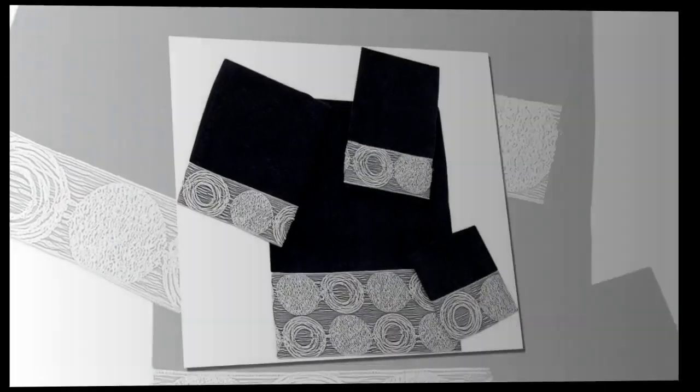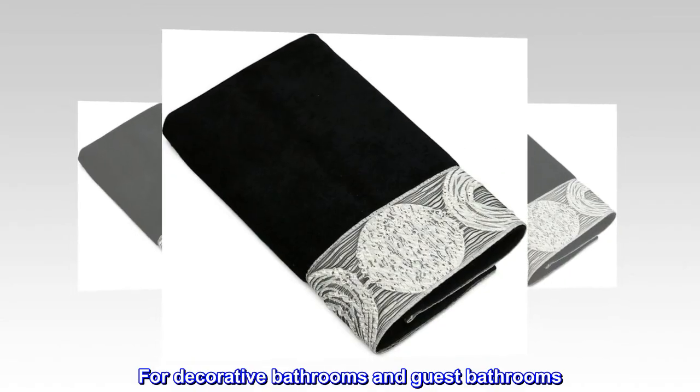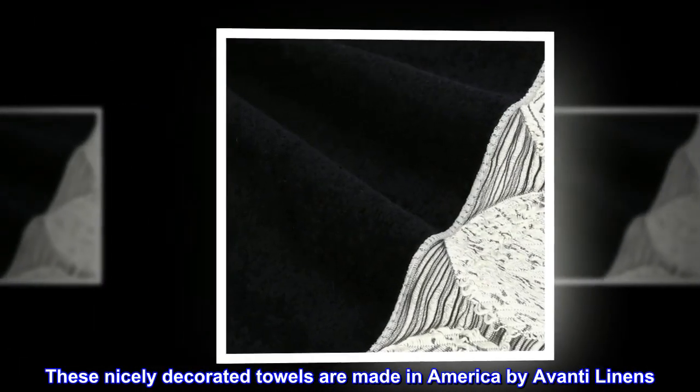100% cotton imported Avanti Linens, for decorative bathrooms and guest bathrooms. These nicely decorated towels are made in America by Avanti Linens.